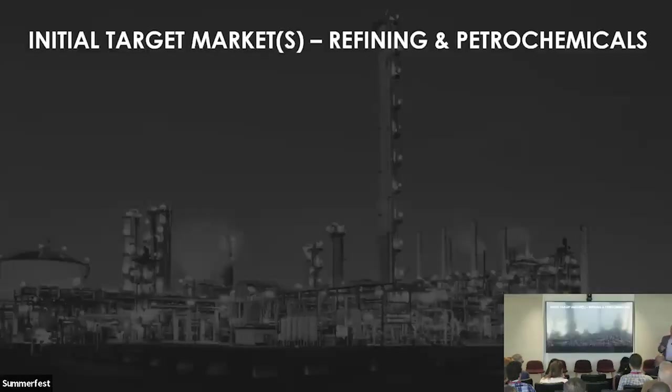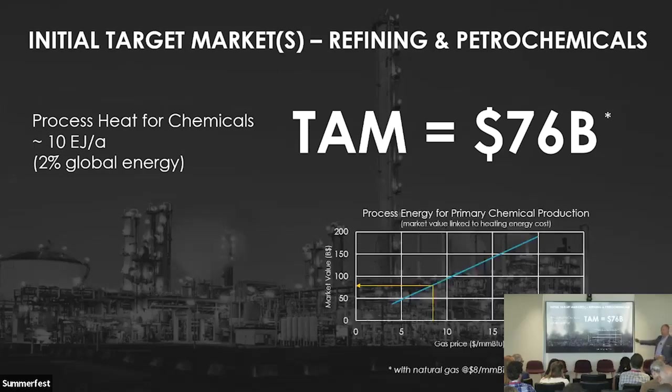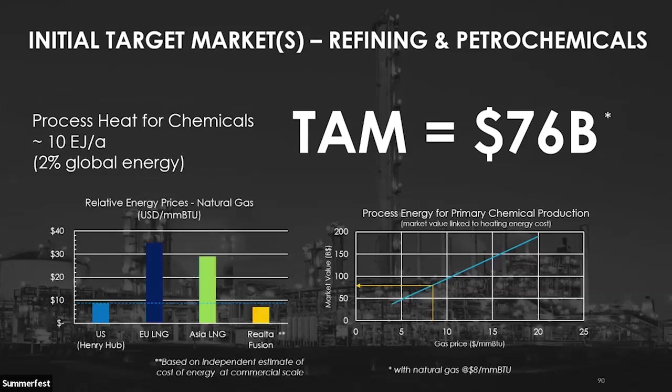Our overarching aim is to build the first of its kind fusion energy plant. Therefore, we're extremely focused on finding the ideal combination of application and partner to build plant number one. While grid scale electrical power generation is part of our long-term plan, we believe the first plant will be for industrial process heat. For example, we're exploring the refining and petrochemicals market. The energy used for process heat in the chemicals industry is a market in the tens of billions of dollars. How many tens of billions depends upon the daily price of natural gas, which typically sets the scene. The players in this market are attractive to us because they're really deep in engineering capability and are used to large capex projects, which this will require.